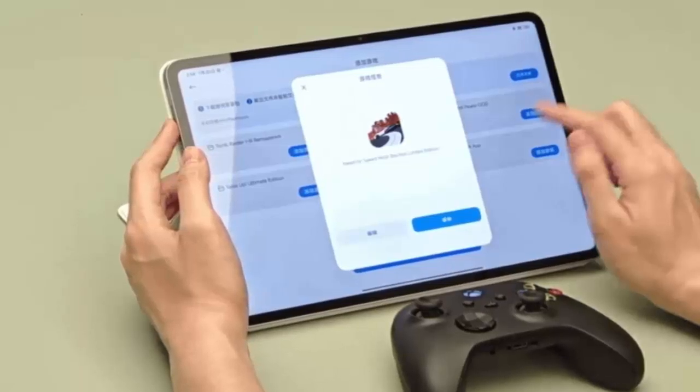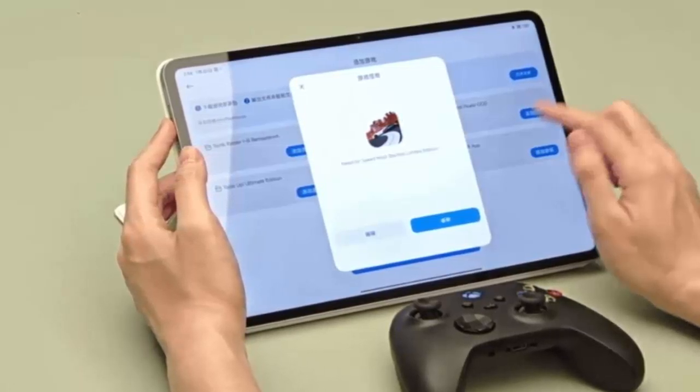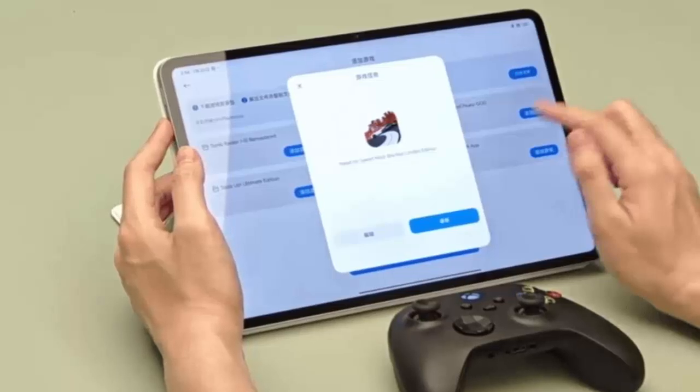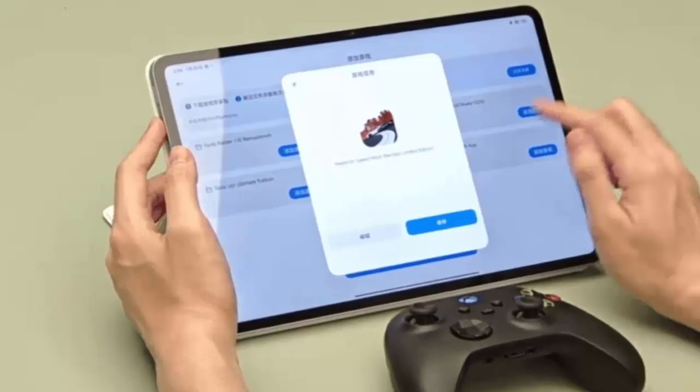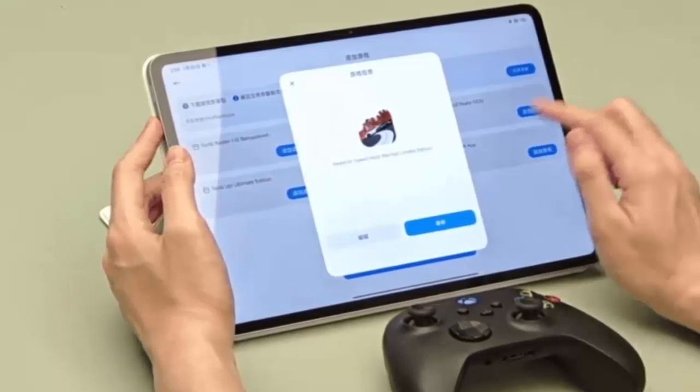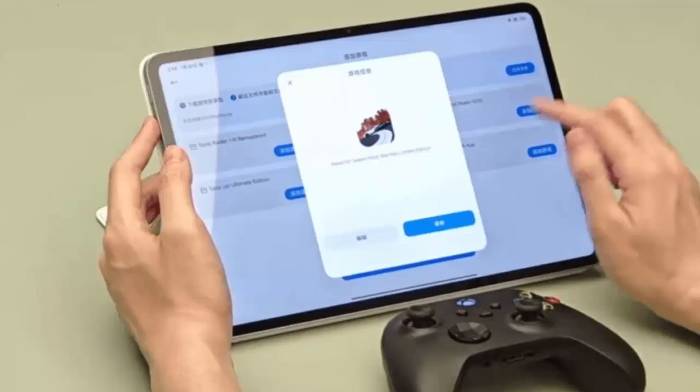Currently, Xiaomi is testing WinPlay exclusively on the Xiaomi Pad 6S Pro 12.4. With a Snapdragon 8 Gen 2 chipset, up to 16GB of RAM and 1TB of storage, this tablet is built to handle the demanding requirements of PC games with ease.